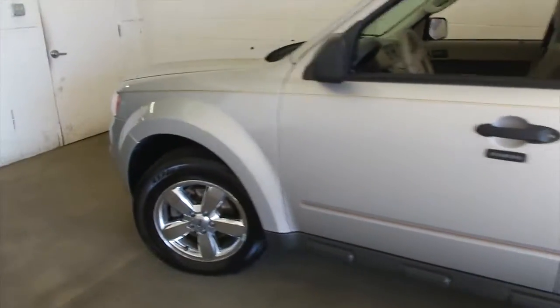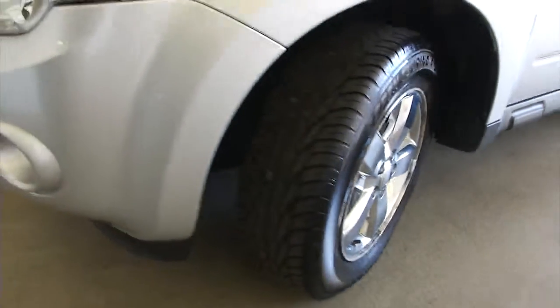Vehicle sounds really good for 102,000 miles. Plenty of tread on the tires, exterior is in good condition.